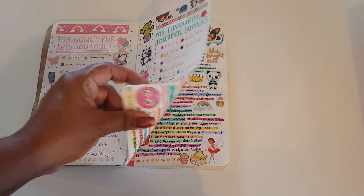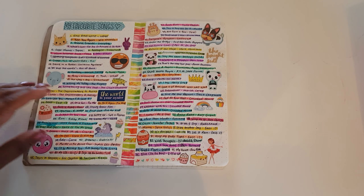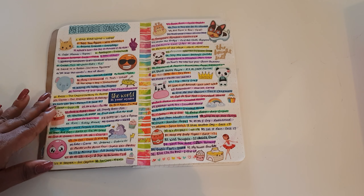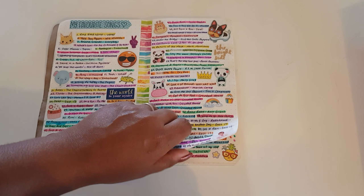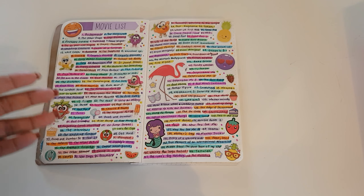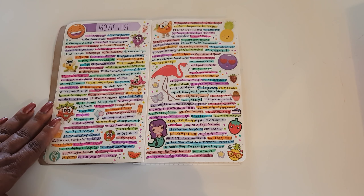I journaled here, and then I did a list of favorite songs — not exactly favorites but songs I like to listen to. I wrote down a whole list of them and I just love how I highlighted the words with my highlighters, brush pens, and other color pens I have lying around.